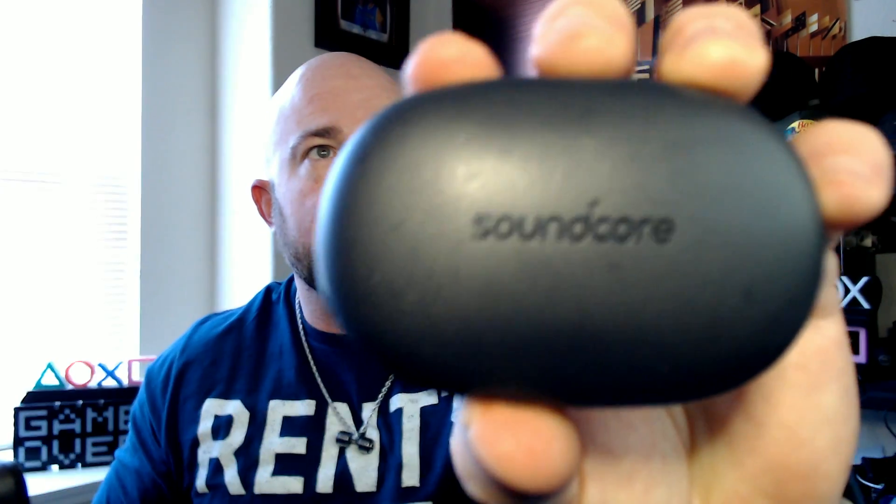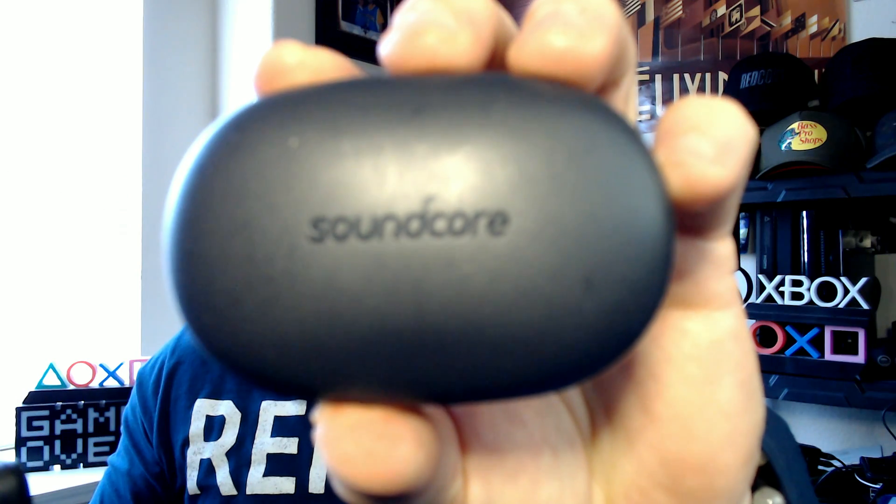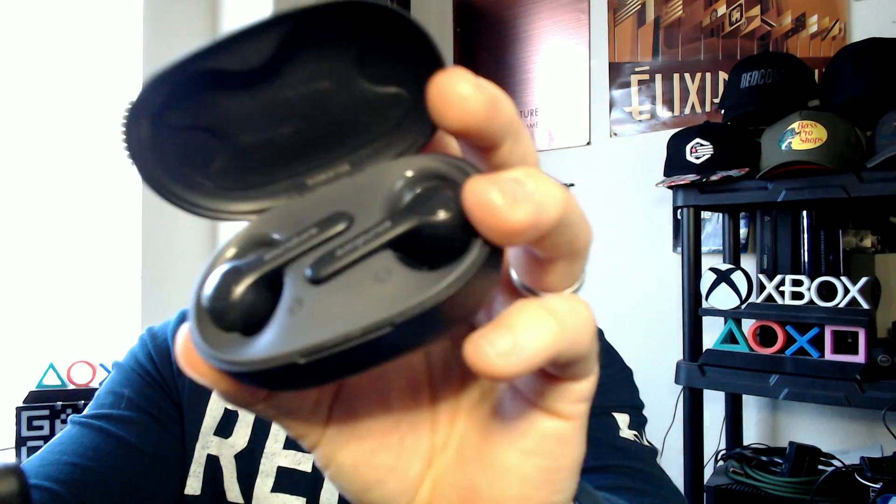So obviously there's instances where I use my phone. This is a few years old — this is a Samsung Galaxy Note 10 Plus 5G, has the multi lenses as you can see. And then typically when I'm recording from that, I have these earbuds in. These are from Soundcore. I picked these up at Sam's Club or Costco — I don't remember exactly — for around 80 bucks.